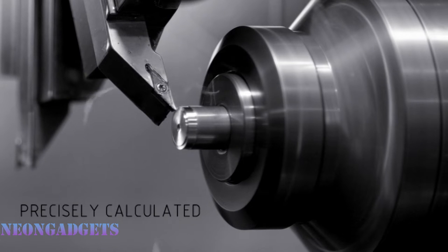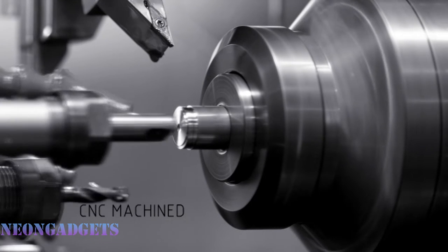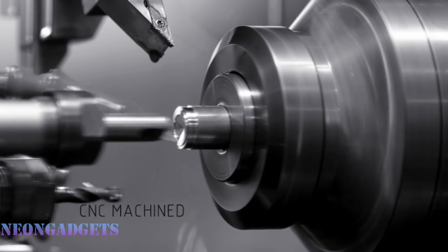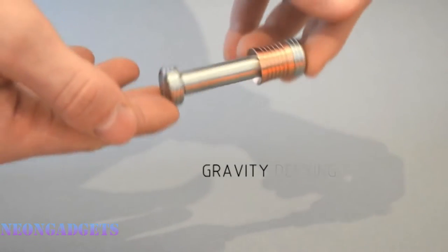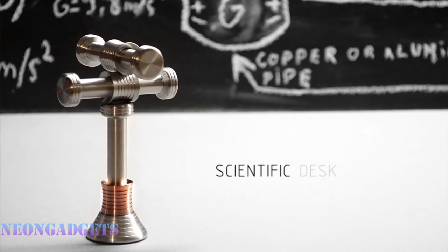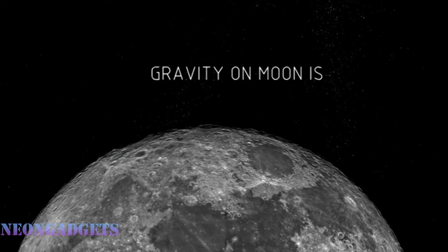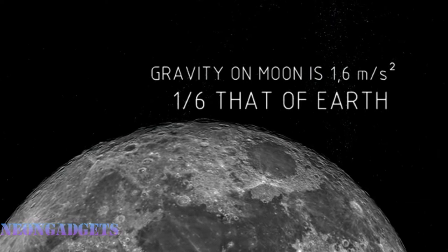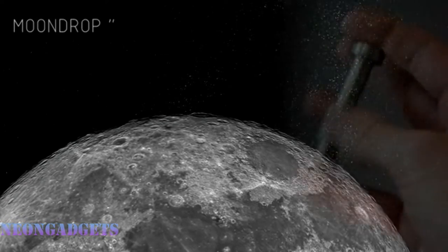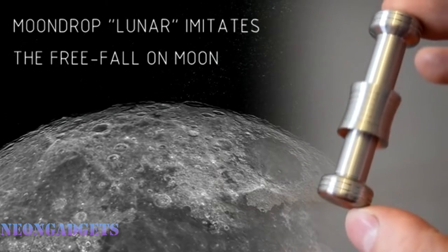Moondrop is fun to fidget with — slide, flip, and spin. It's a magnetic cylinder with a ring that can go up and down, moving as if it were on the Moon or Mars, places with a gravity force completely different from ours. The gadget easily fits in your pocket, and you can connect several of them using the magnets. It is also an educational tool that makes it interesting to learn the laws of physics and facts about our universe.